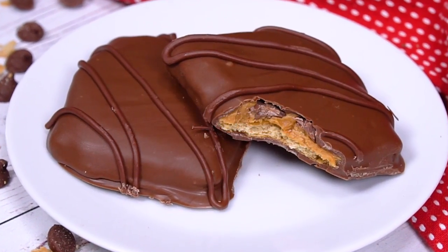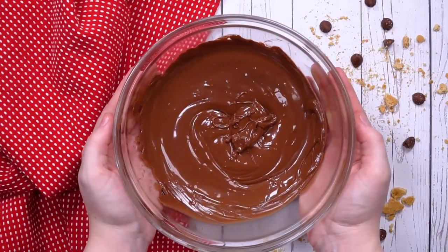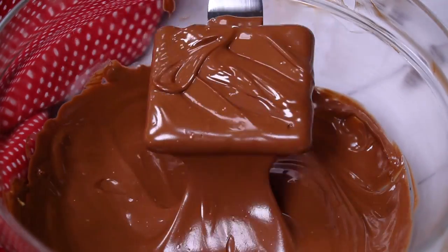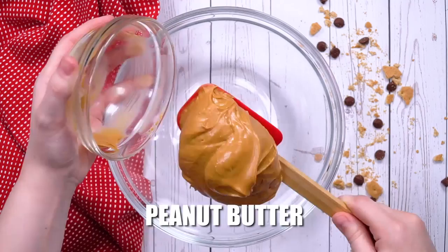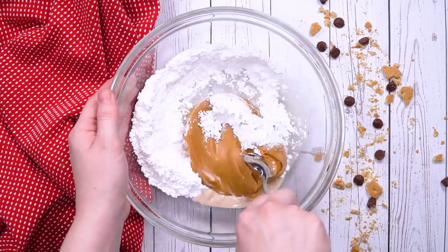First, take two cups of chocolate chips and a little bit of shortening, and microwave it until it's completely melted. Next, take a graham cracker and completely submerge it in the chocolate — you want every corner covered. Then put them on a lined baking sheet until they cool. For the middle part, add some peanut butter, powdered sugar, vanilla, and milk, and mix it all together.